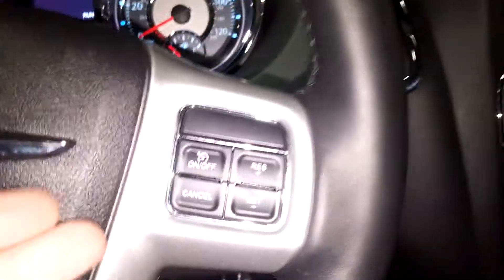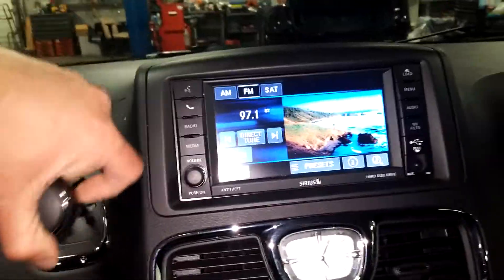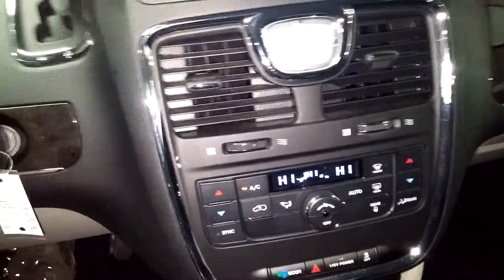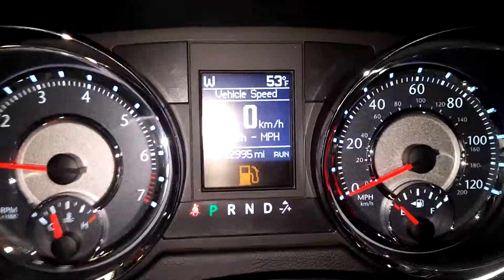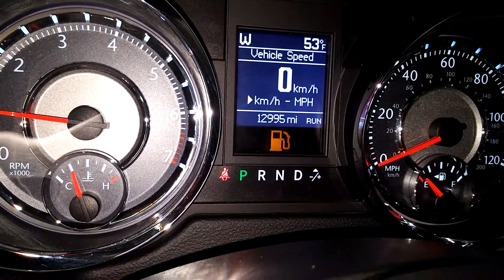Alright, you've got steering wheel controls on both sides. This is what your AM FM CD, Sirius XM, and all that good stuff looks like. Got your backup camera — boom. You've got your AC controls right down below. Steering wheel controls on both sides as well. This is what your instrument cluster looks like — obviously you just need some gas. And there's your mileage of 12,995 miles. That pretty much completes your tour in here, folks.